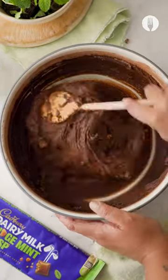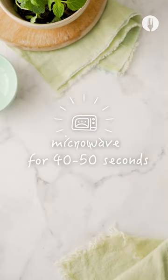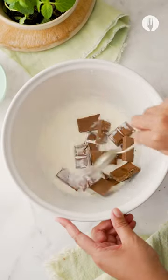Bake that for 25 minutes and after that's baked, microwave your cream for just under a minute. There's obviously never too much of this chocolate, so break that down into the hot cream.